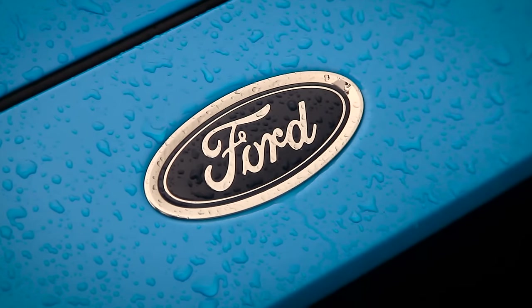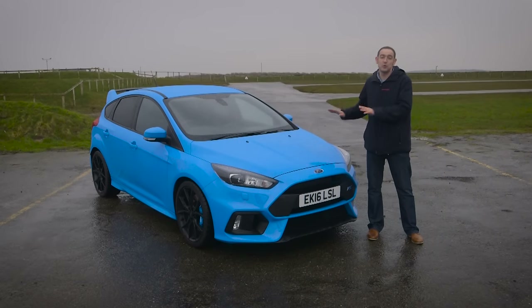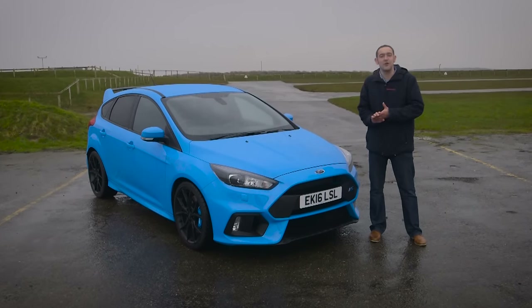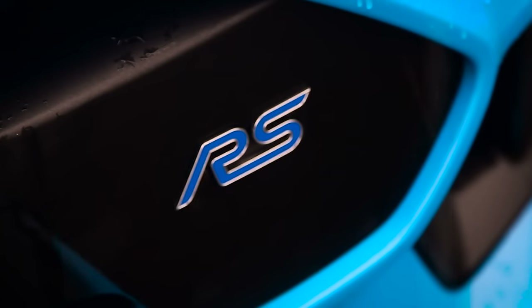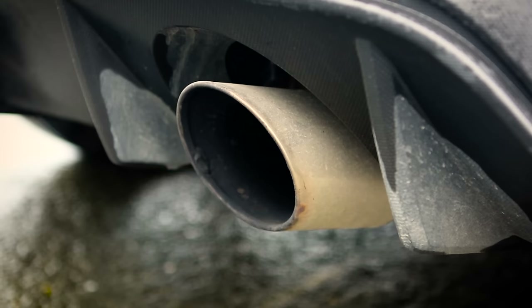Even among hot hatches, there aren't many more exciting cars than the all-new Ford Focus RS. Over the years, this little RS badge has been worn by some seriously game-changing machinery, making it a symbol of heritage and pedigree and excellence.